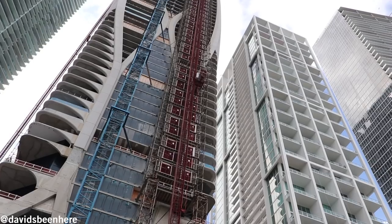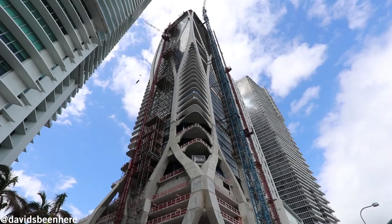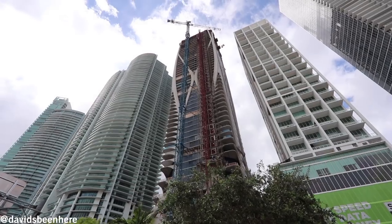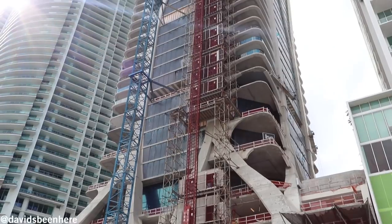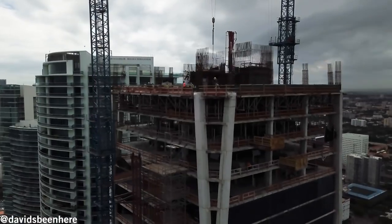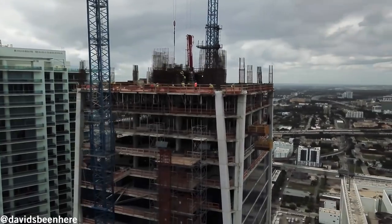It's currently under construction. There are 80 units, with starting prices around five and a half million. We're going up to two different penthouses today — one around $19 million, the other around $20 million. They're also building the duplex penthouse, which is around $40 million. We're going up right now to do a hard-hat tour with my friend Fadia. Let's go.